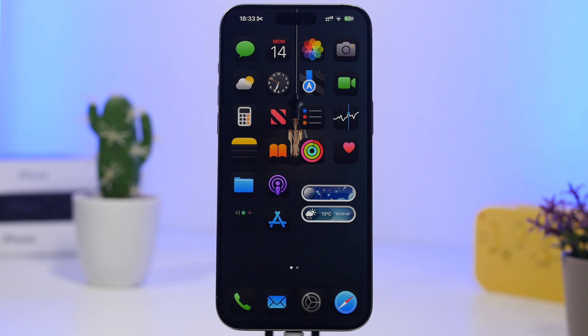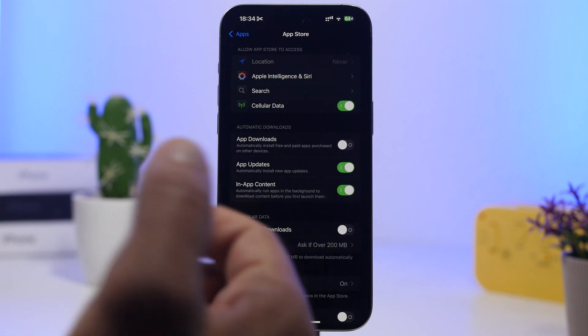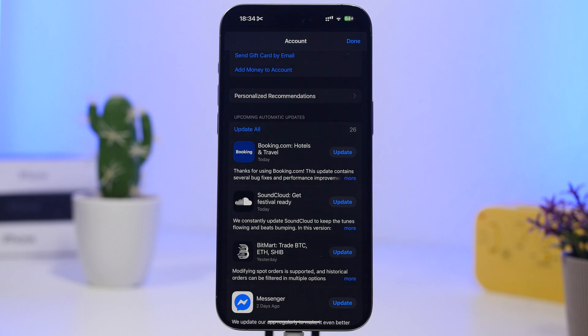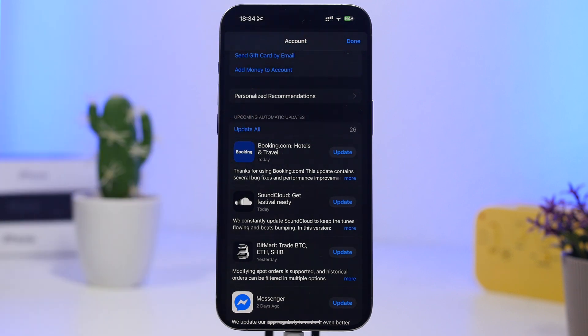The first thing I suggest you do is make sure your apps are up to date. Usually after an iOS release there will also be new app updates — a lot of apps, usually the most popular ones, will update. There are two ways to do that: you can head to Settings, scroll to Apps, find the App Store section, and make sure app updates are enabled under automatic downloads. Or you can do it manually by going to your App Store app, tapping your account, and updating all your apps from there.